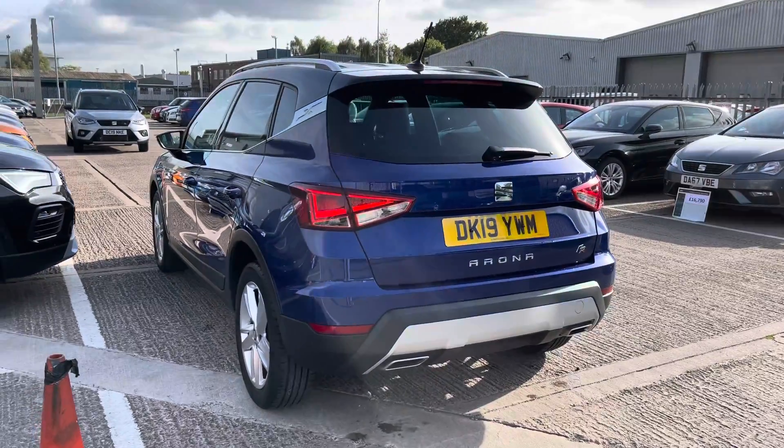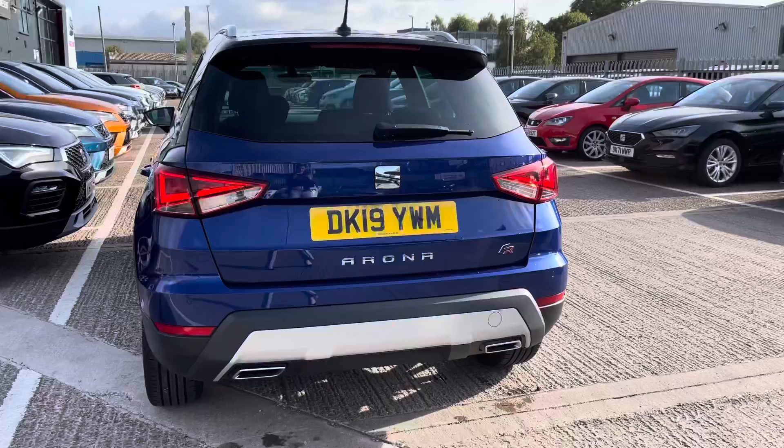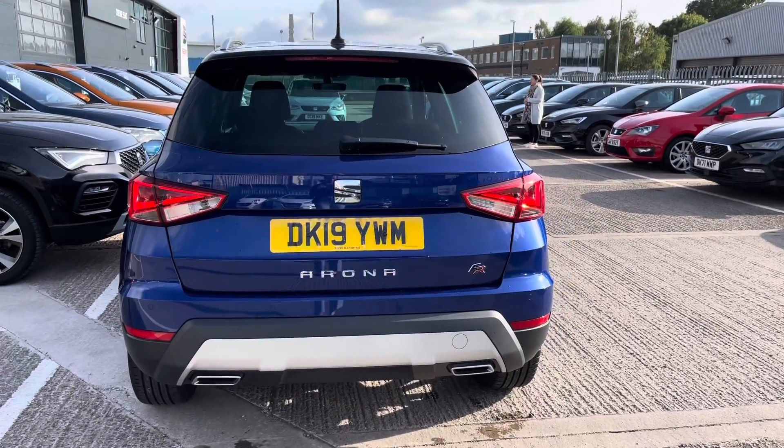The vehicle does come with the roof rails overhead in chrome and also the two exhaust pipes on the rear, as well as the FR and Arona detailing on the rear as well.